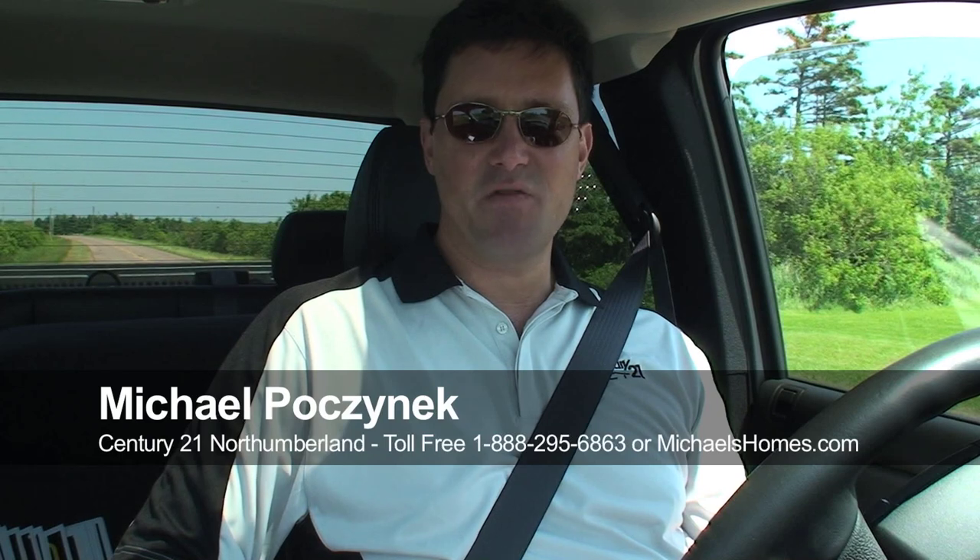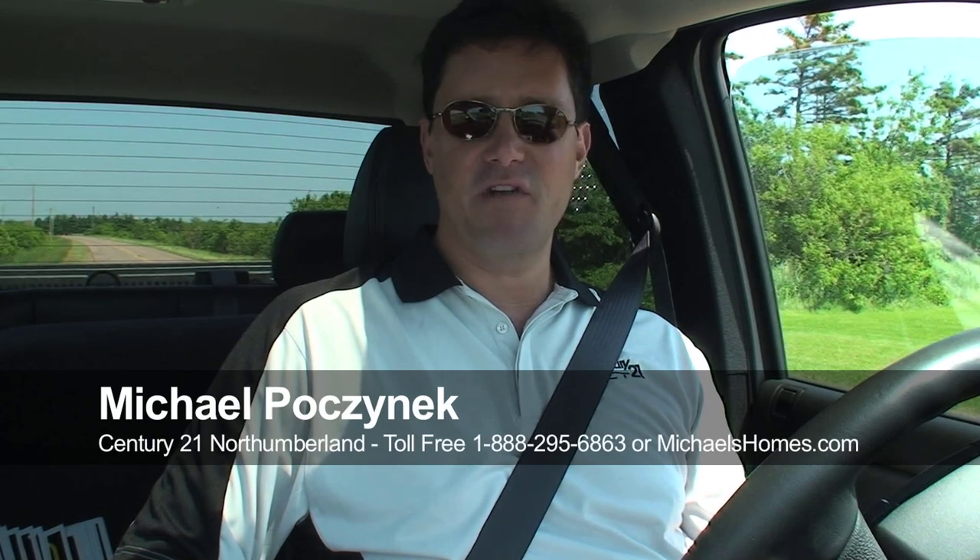Hi there, Michael Posnick, Century 21 North Thumberland, and this is the third video we're doing today.